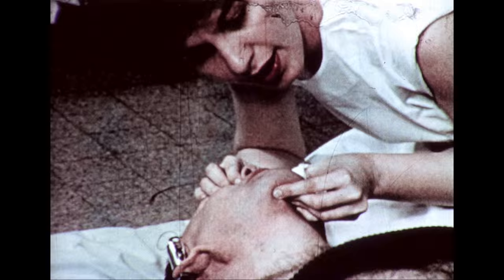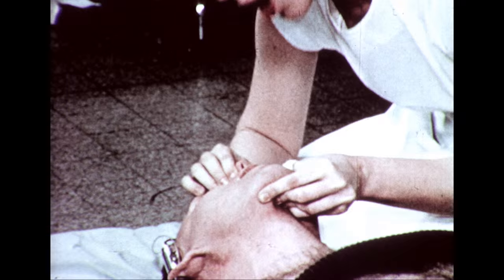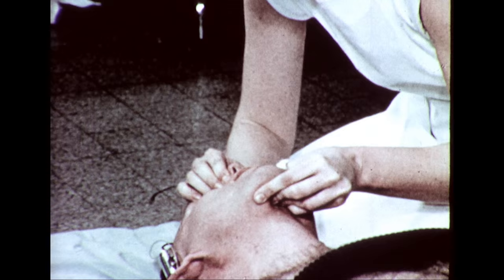The basic scientific groundwork for mouth-to-mouth resuscitation was performed by the United States Army Chemical Research and Development Laboratories, and the clinical research was conducted under the auspices of the Army Medical Service at Baltimore City Hospital. This method of artificial respiration has been adopted both by the Armed Forces and the American Red Cross.